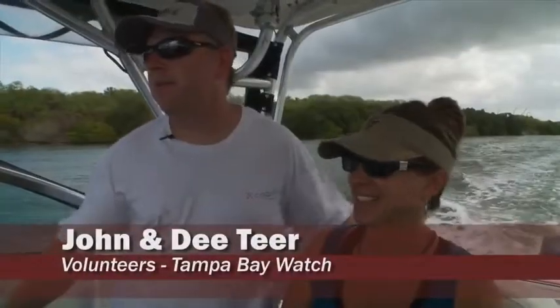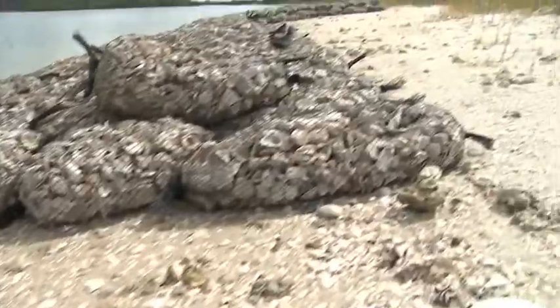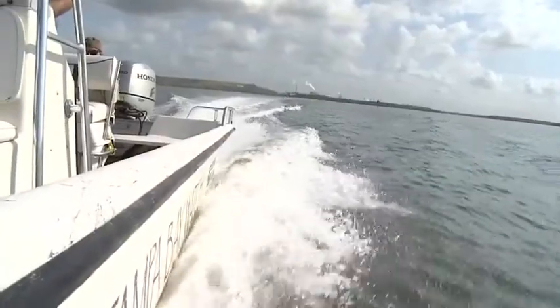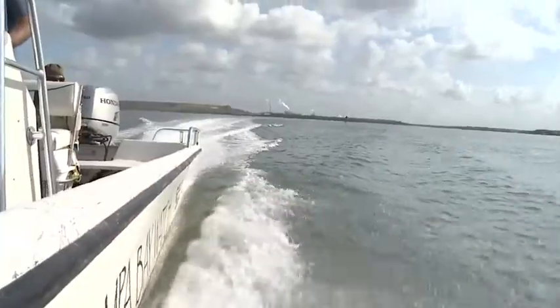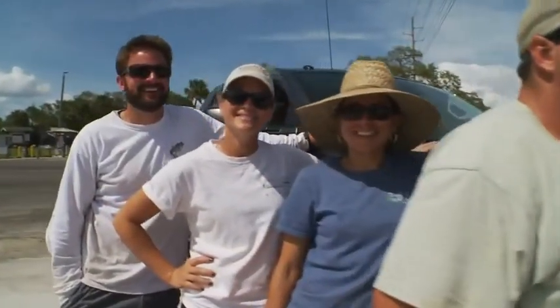I don't really feel like a hero, I just feel like we're having another fun day boating. I have grandchildren, and I'm hoping that the fishery will come back and they'll have fish to catch. It's not just one person, it's many people coming together to do great things, and that's what we're all here for. The guys that are really running this full-time, they're really the heroes.